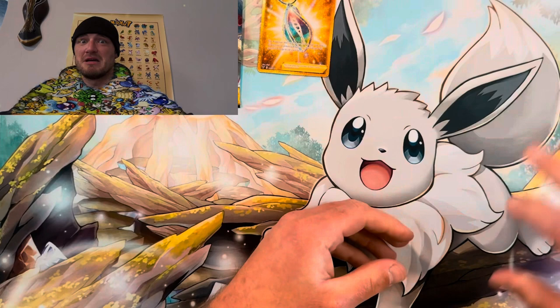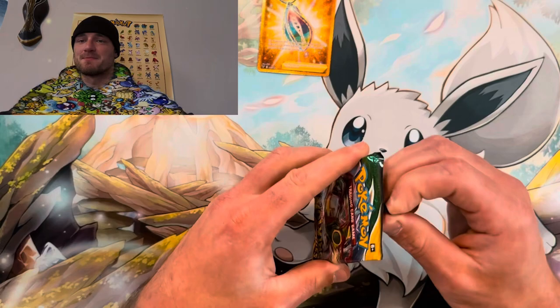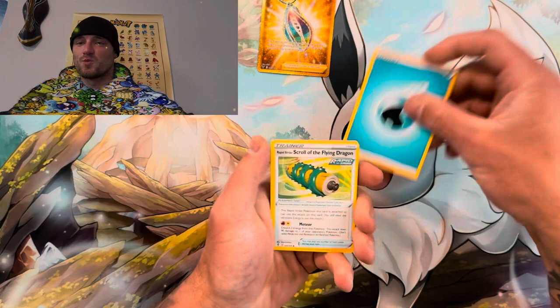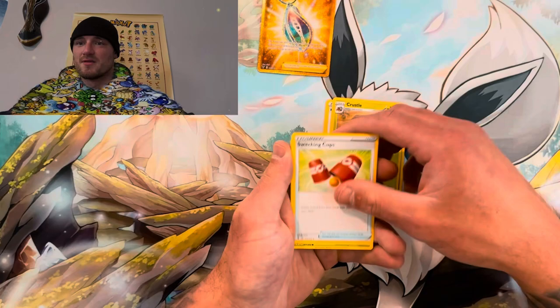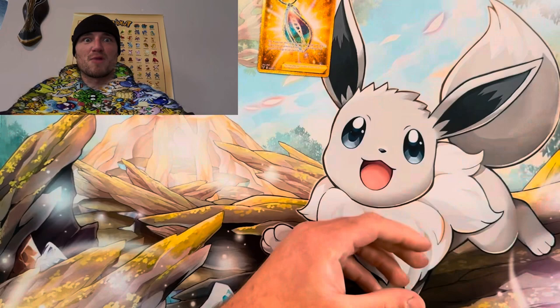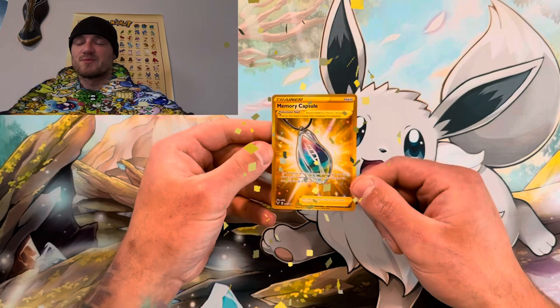Busting this thing open — code card, use it if you want it. Four from the back, lightning, it's water. Come on. Dwebble, Carvanha, Flabébé, Bite — reverse and we don't get something crazy, but look at this Memory Capsule right here! Beautiful. At least we got one. At least we got one.